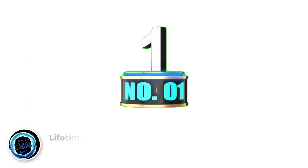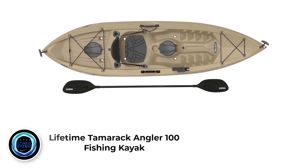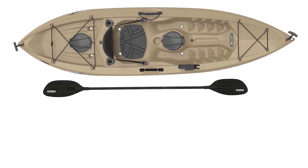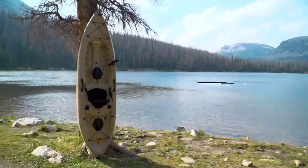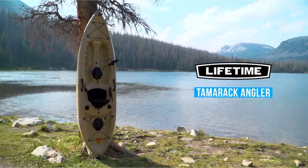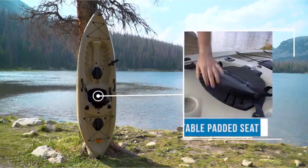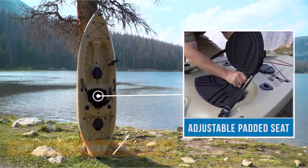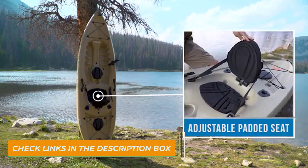Number 1: Lifetime Tamarack Angler 100 Fishing Kayak. If you're after one of the best fishing kayaks for beginners on a budget, take a look at the Lifetime Tamarack Angler 100. It's spacious, stable, and comes with three rod holders. You'll get more than enough dry and open storage space for all the gear you're bringing. All things considered, you'll have a hard time finding a better fishing kayak for the price.